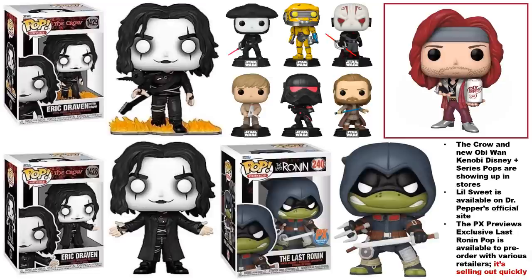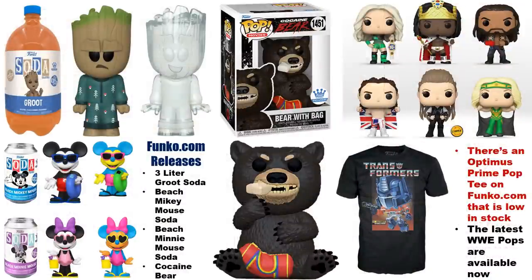On Funko.com right now you can get the three-liter Groot Soda, which does have a chase. The beach Mickey Mouse and beach Minnie Mouse sodas each have a blacklight chase, and the Bear with Bag from Cocaine Bear is available. Also worth noting is the Optimus Prime Pop Tee, which is low in stock. The latest WWE pops are showing up in stores and with various online retailers as well.